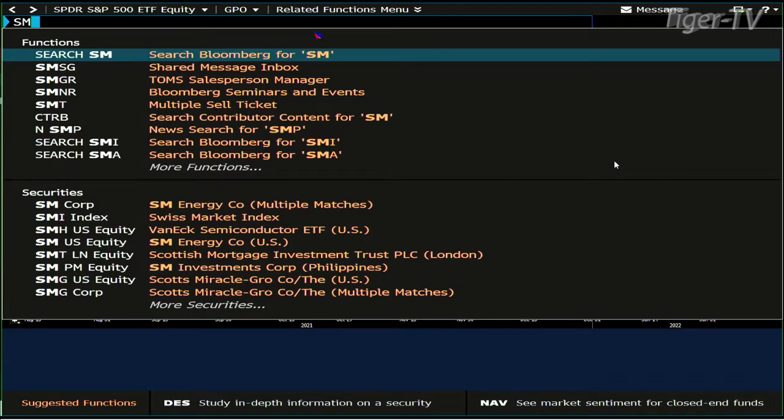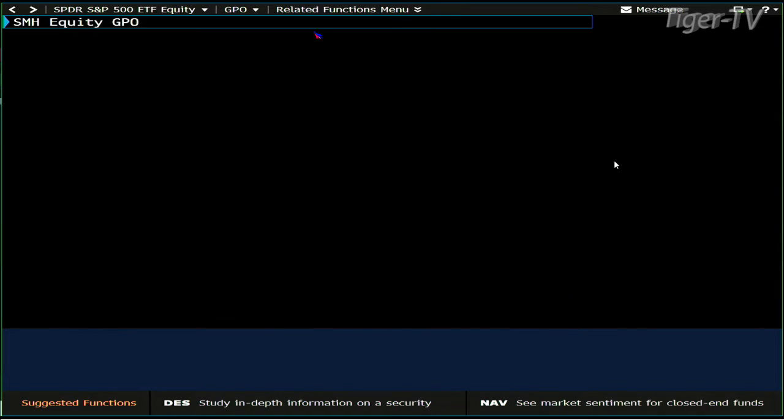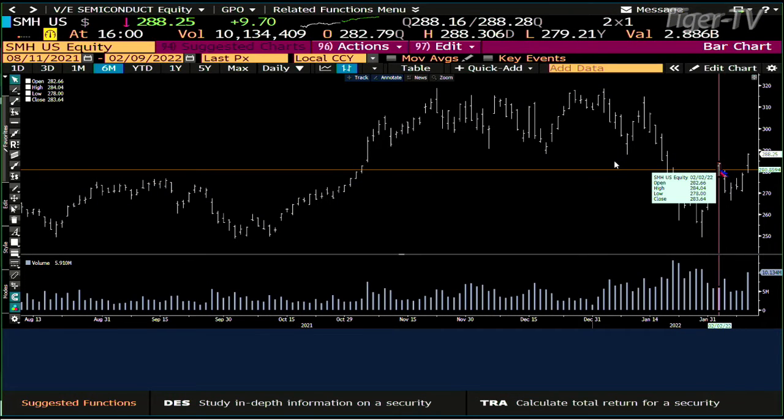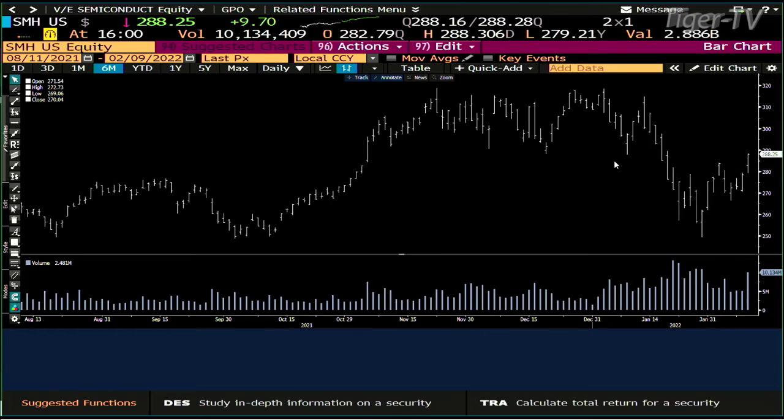Let me pull up the SMHs for folks listening on YouTube. SMHs — ABC structure up. Look at the volume that came in — monster volume. 284 was the number, you're at 288. You needed 5.9 million to get 10 million. There are buyers out here — this thing wants higher price. I still expect this counter-trend move, but that might be right at the highs.